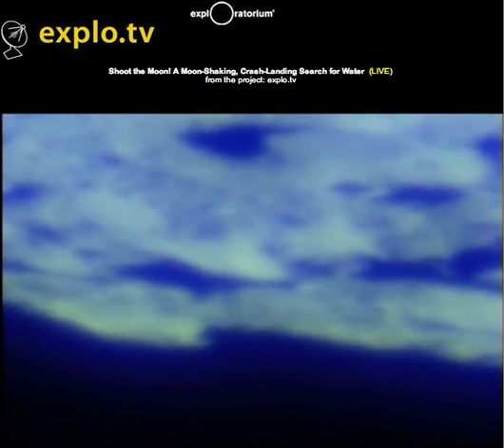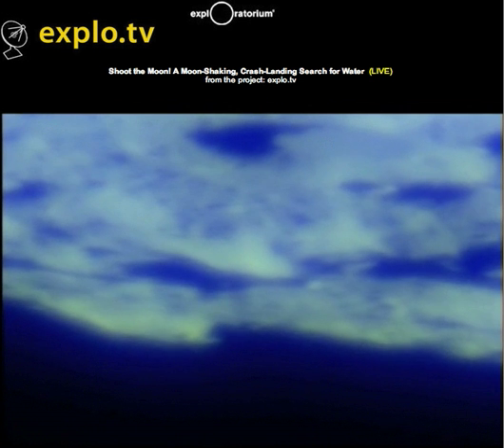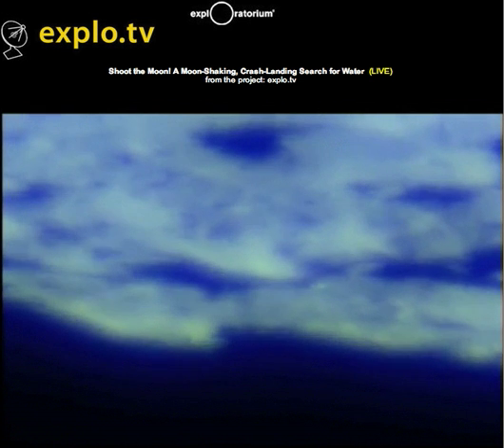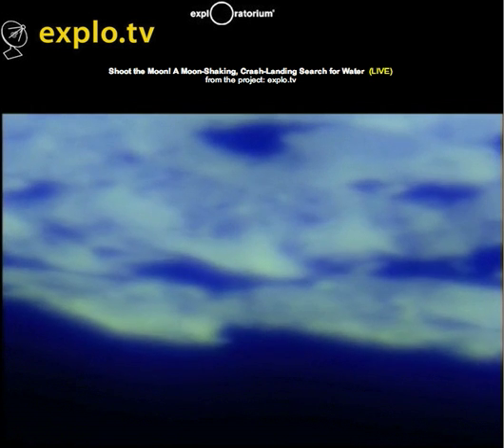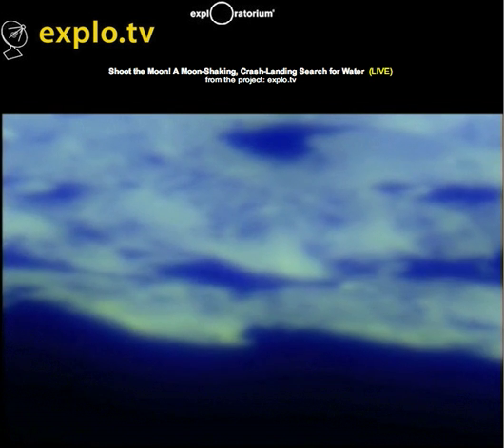We're all holding our breath to keep the turbulence down. We're at 4:31:45. Come on, ejecta! It's maximum 90 seconds after the impact, and continuing on to 120 seconds after. We're coming up on 90.